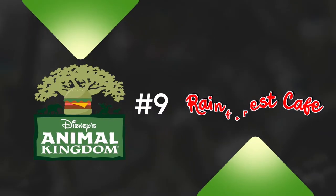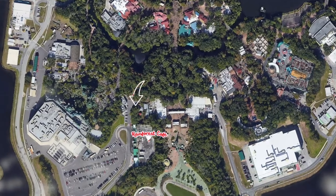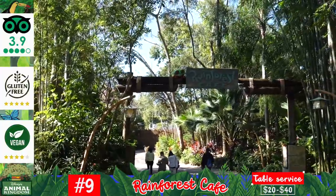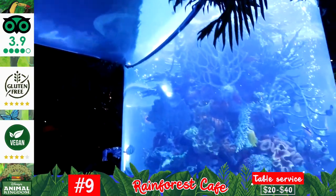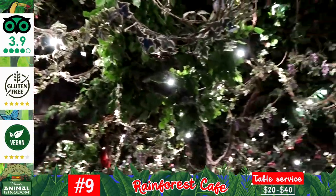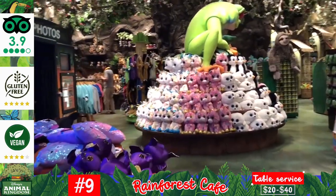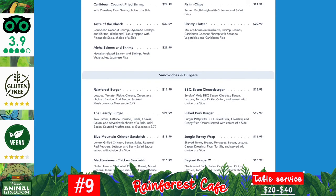Next at number nine is the famous jungle themed Rainforest Cafe table service restaurant, which you'll find just before the entrance to Animal Kingdom on the left hand side, with a back entrance accessible from inside the park. You've likely seen a Rainforest Cafe before, with it being a national chain — one of which you can also find within Disney Springs. This restaurant serving American cuisine offers extensive rainforest theming including a huge saltwater aquarium, waterfalls, lush paintings, and a regular thunderstorm where sound effects and animal animatronics bring the atmosphere to life. Entrees range quite significantly — burgers average $20, with more expensive entrees going up to $40.